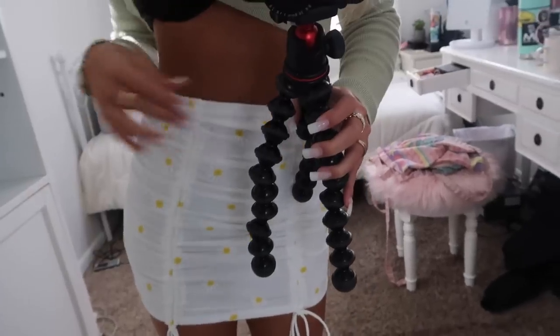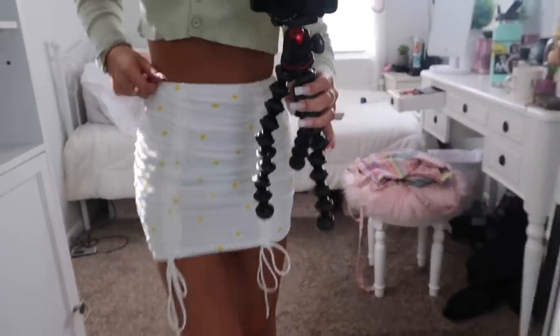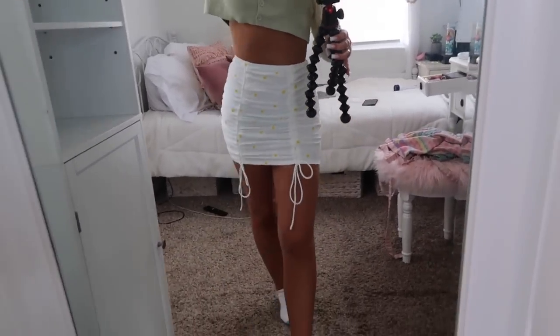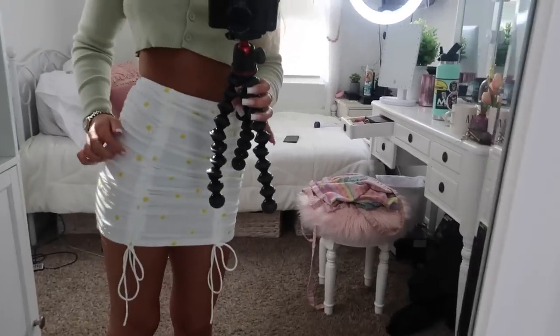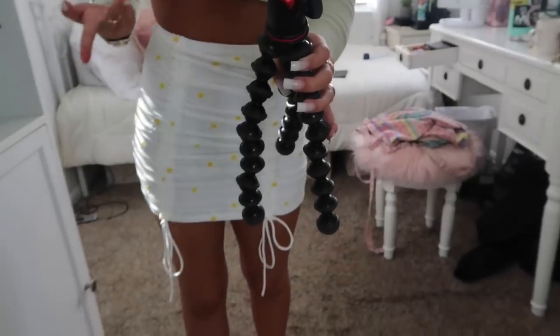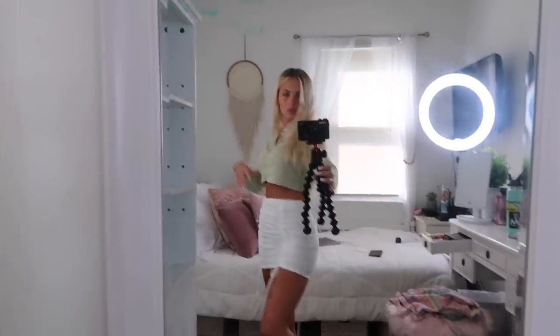I can't find a shirt that looks good with this, so we're just gonna work with what we have and I'll show you guys the skirt on its own. This is literally the most perfect skirt I have ever seen in my life. I love how it has ties so you can make it as long or short as you want — I'm absolutely obsessed with that. It's just like the most perfect skirt in the world. I wish it was summer so I could wear this all the time.